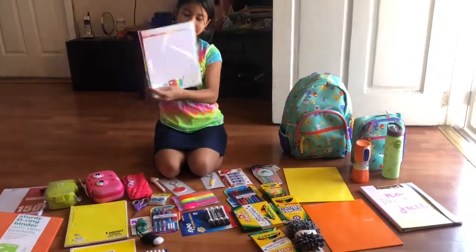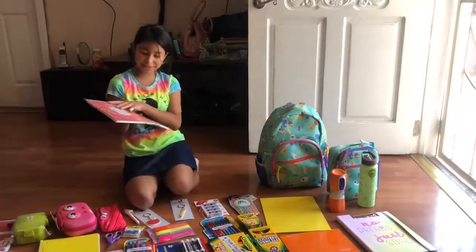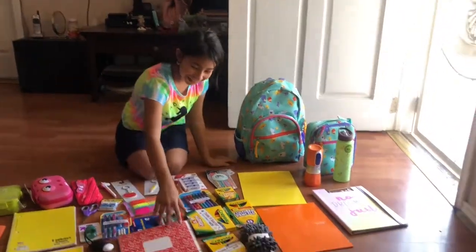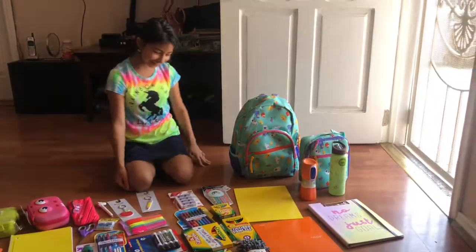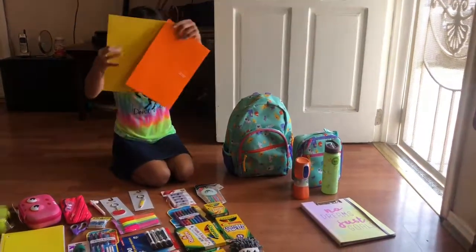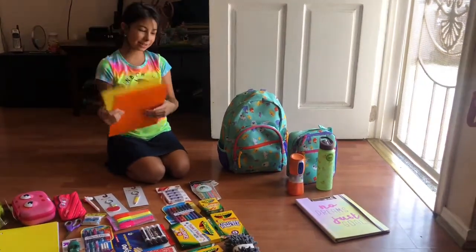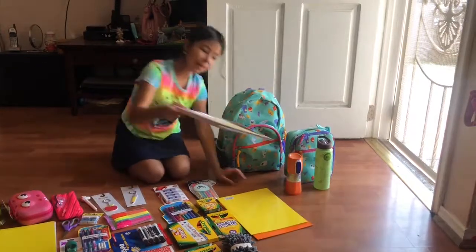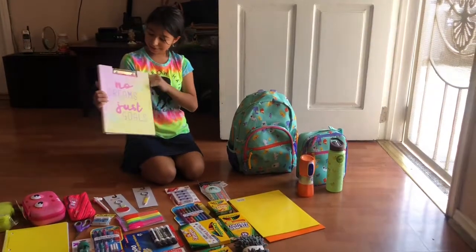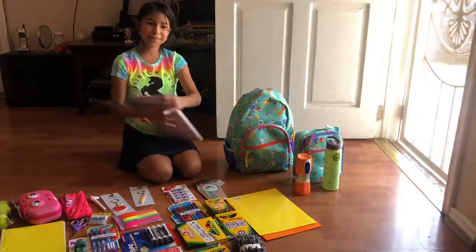Then we have some dividers — there are calendars and stuff in it. My mom found these for me today and they're super cute because they have cute colors. They were only three dollars, so that was a deal. Then we have two folders — orange and yellow, super cute. This one my mom gave me from last year; they didn't have them this year. It's pretty much a folder thing where you can write notes, which is really cool.